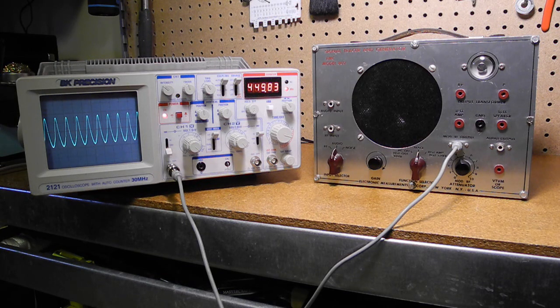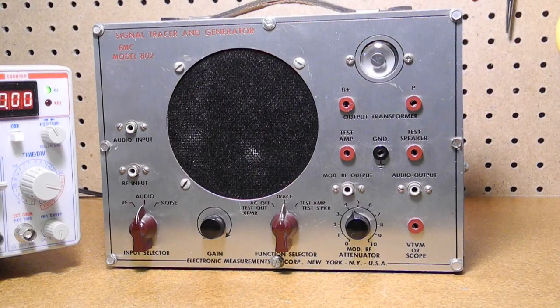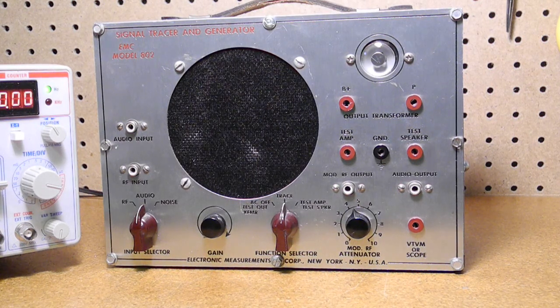There's no facility to change the RF frequency except to calibrate it slightly with a coil inside the unit. The test speaker jack allows the speaker to be used on its own, or with the output transformer and speaker.